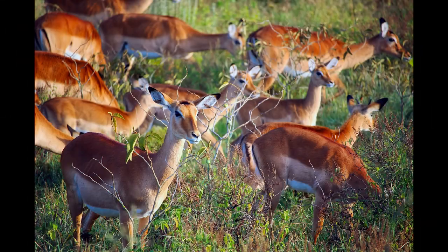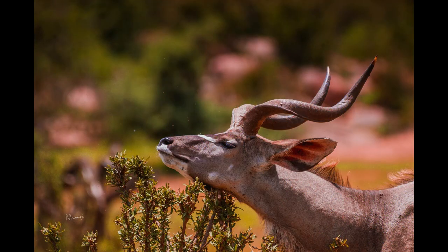Impala social structures change with the seasons. The Impala social organization allows it to adapt to environmental conditions. The average female herd is between 15 and 100 individuals. When food is plentiful, males become territorial, shepherding females about their land.